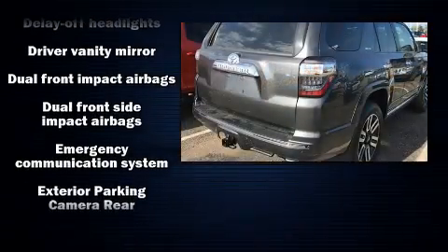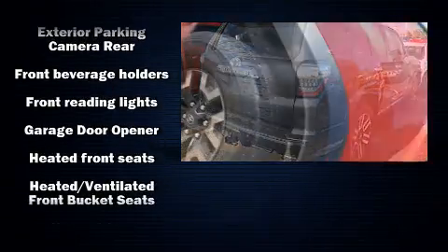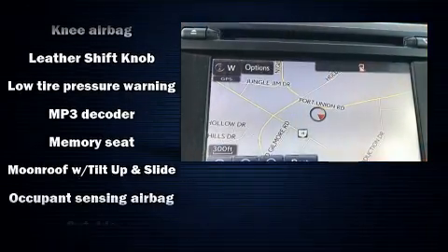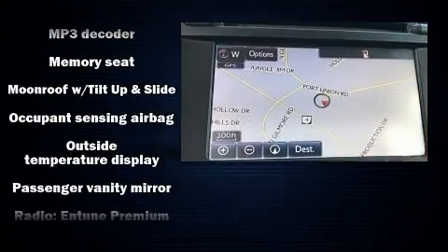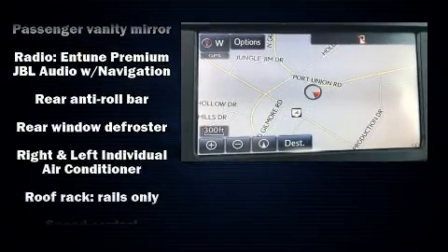Toyota also prioritized safety and security by including dual front impact airbags, brake assist, anti-whiplash front head restraints, a security system, and four-wheel disc brakes with ABS. For added security, Dynamic Stability Control supplements the drivetrain.